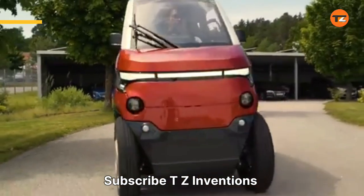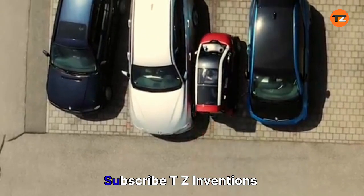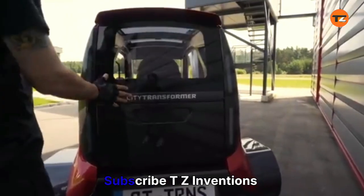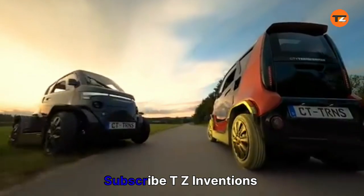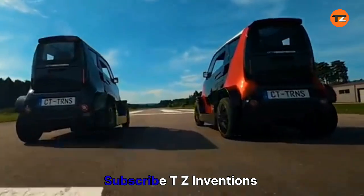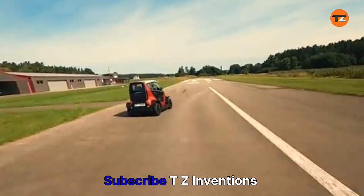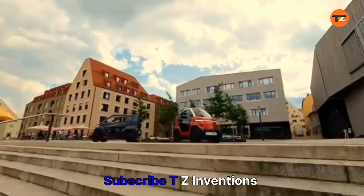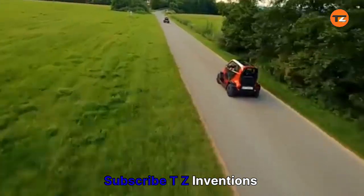The Citi Transformer CT1 is a two-seat electric car with a unique feature: a variable-width chassis. It can transform from a standard city car to an ultra-compact motorcycle mode at the touch of a button. This allows it to navigate tight spaces and park in narrow spots, a significant advantage in crowded urban environments. Its minimalist design and small footprint are optimized for congested cities. The CT1's innovation lies in its ability to adapt to its surroundings, bridging the gap between a car's comfort and a motorcycle's agility.